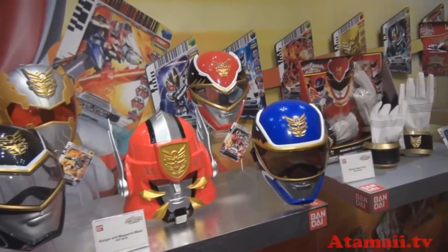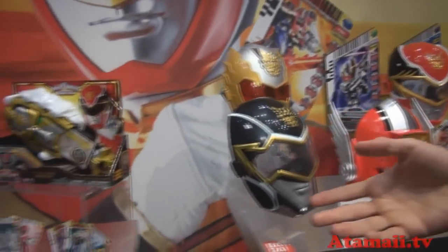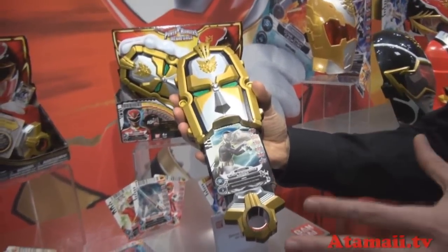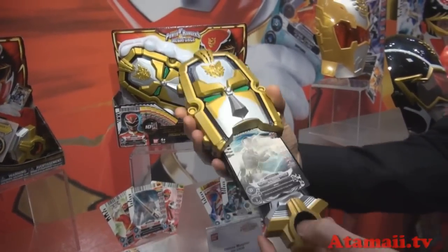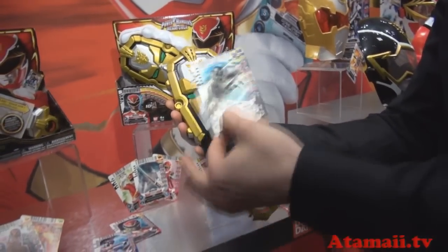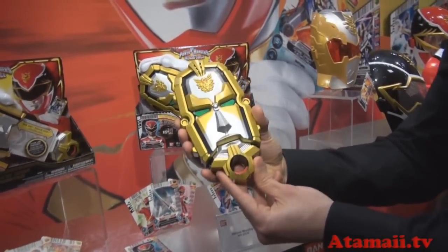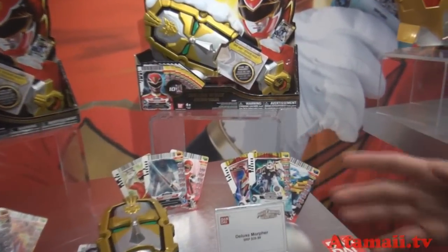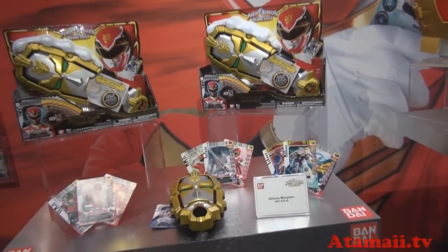Bandai is once again bringing the authenticity from show to shelf. New here is the Deluxe Gose Morpher — this is the actual morpher they use in the show. It features lights and sounds, and works with cards, which are brand new this season. Every item comes with a power card, and these power cards interact with the different role playing gear like the Morpher. Pop it in the Morpher — it comes with 10 different cards, each with a unique sound. You collect the cards, and there's also an action card game element, so there are multiple play patterns and features.